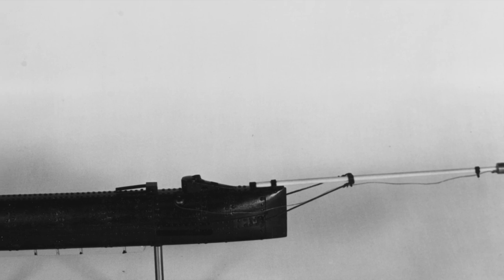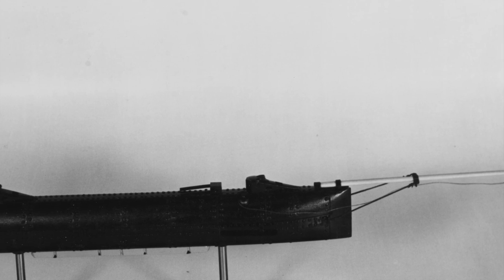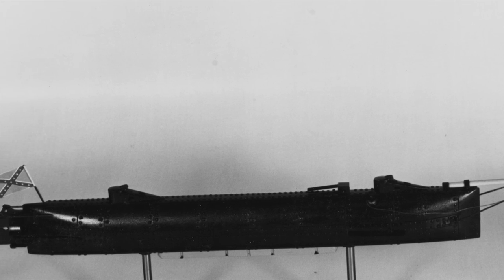Some called it a murdering machine, but the question was: who faced the greatest risk from this Civil War submarine? The enemy, or the men operating it?